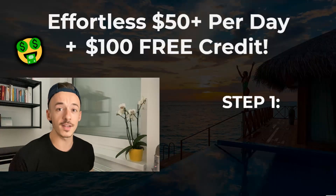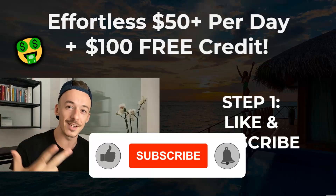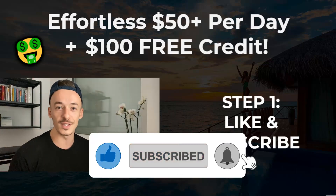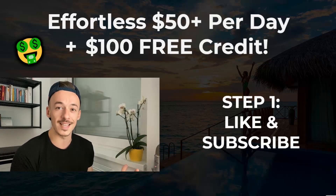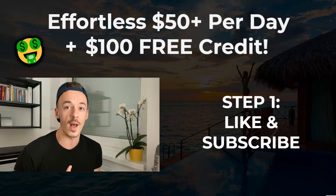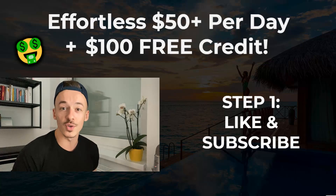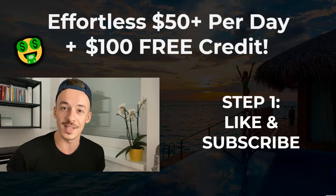Step number one with this method is to please like this video and also subscribe to the channel and hit the notification bell, so you can be the first one to use my videos and methods, and pretty much the first one to make a lot of money. Also, with the coupons, I'm going to be doing those giveaways in the future as well, so when you receive a notification, you are the first one to watch the video and can claim your coupon code yourself.